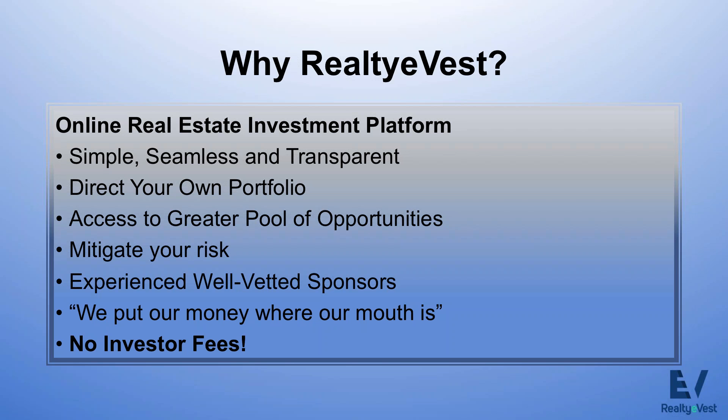We put our money where our mouth is — we invest corporately and personally into every single property we host on our site, so we're doing thorough due diligence on the sponsor, the asset, the market, and the community. And lastly, there are no investor fees. Why pay fees for someone to invest your money? All fees are borne by the sponsor. Our investors invest their entire capital — the full $5,000 — into a particular investment with no asset management or property management fees.